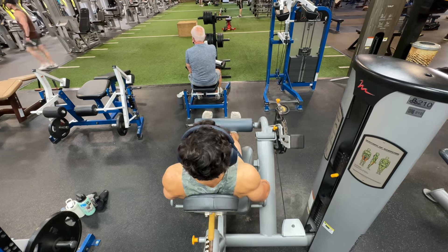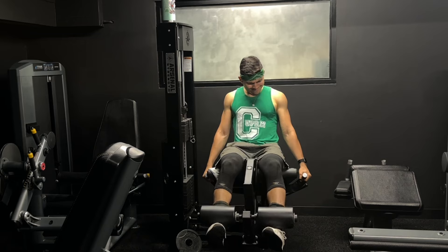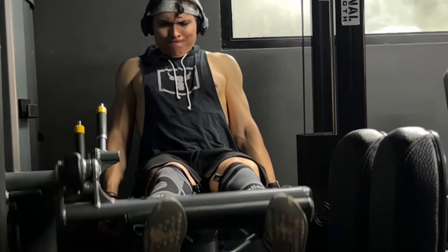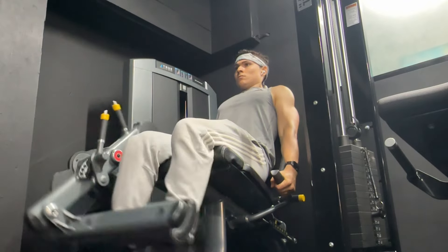Contract the quadriceps all the way up, then do a slow three-second eccentric all the way down. Importantly, lean all the way back when doing leg extensions so you stretch the rectus femoris through your hips. That's why leg extensions made the top six — it's one of the few exercises that can target this specific muscle. The best rep range is between 10 and 15 reps.